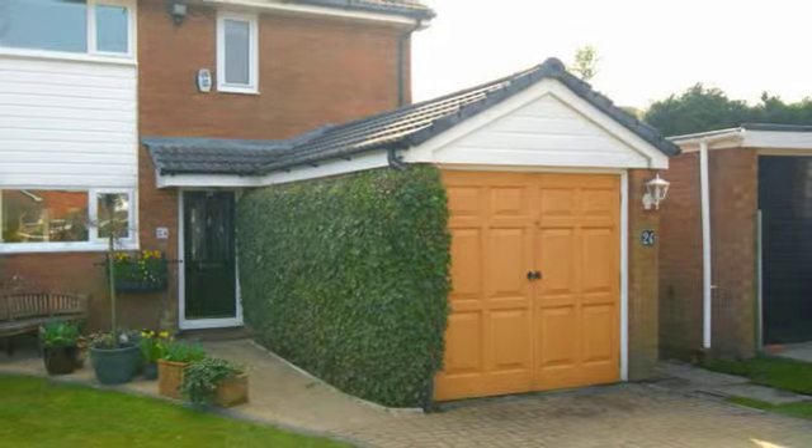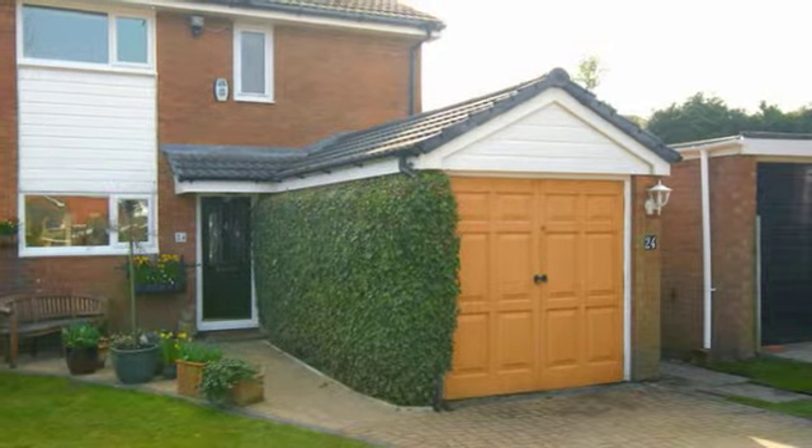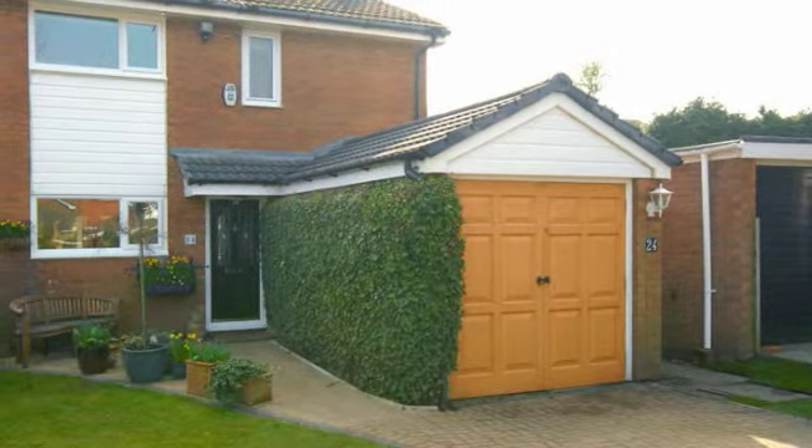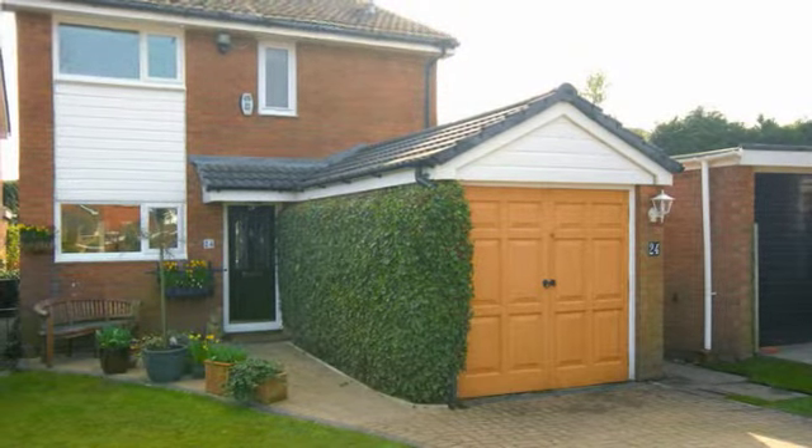Situated in a quiet cul-de-sac in the popular St Anne's development of Denton, this three-bedroom detached home accommodates a block-paved driveway, providing off-road parking and leads to the single-attached garage.